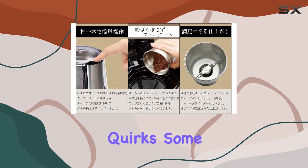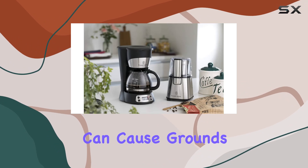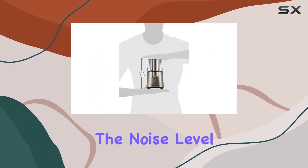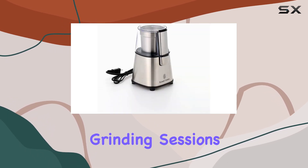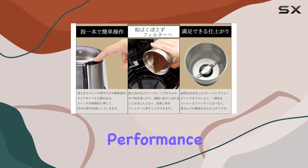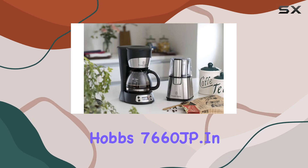Of course, no product is without its quirks. Some users have reported minor issues with static cling, which can cause grounds to stick to the chamber or lid. Additionally, the noise level may be a tad higher than expected, especially during prolonged grinding sessions. However, these drawbacks are minor compared to the overall performance and value offered by the Russell Hobbs 7660 JP.